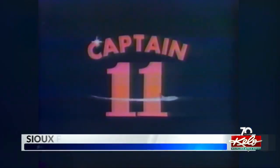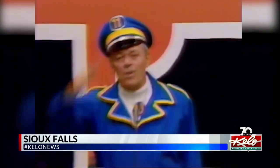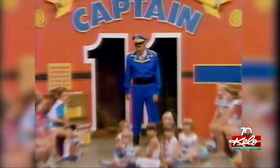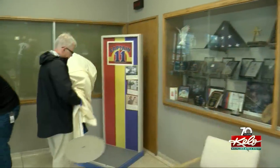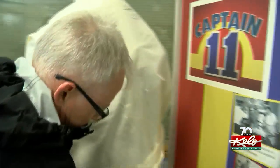Captain Eleven's final suit is home in our KELOLAND studio, at least for a while. Tonight we give you an up-close look at the iconic uniform and what it took to get it here for our 70th anniversary. Captain Eleven is an iconic part of KELOLAND's history. Dave Dedrick portrayed the character for more than 40 years on TVs all across KELOLAND. To celebrate our anniversary, KELOLAND decided to bring back a piece of Captain Eleven history: his final uniform.